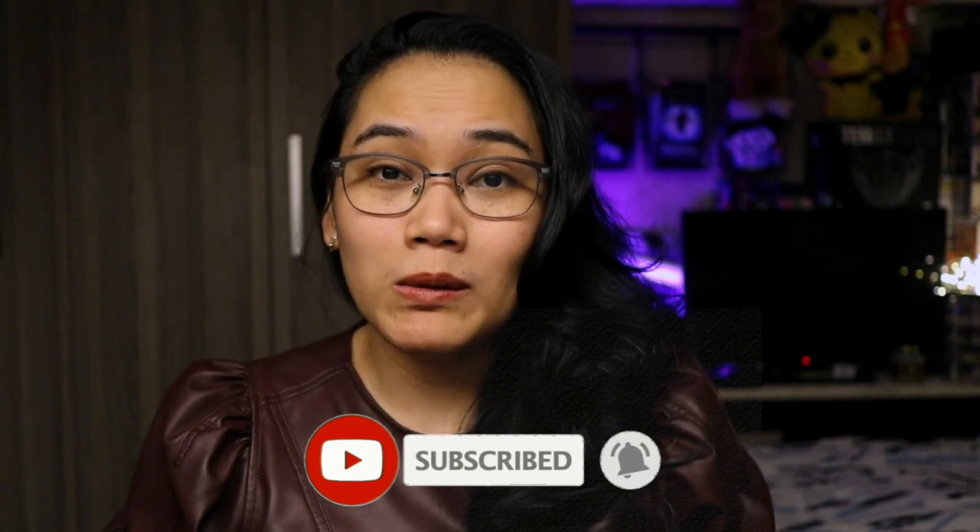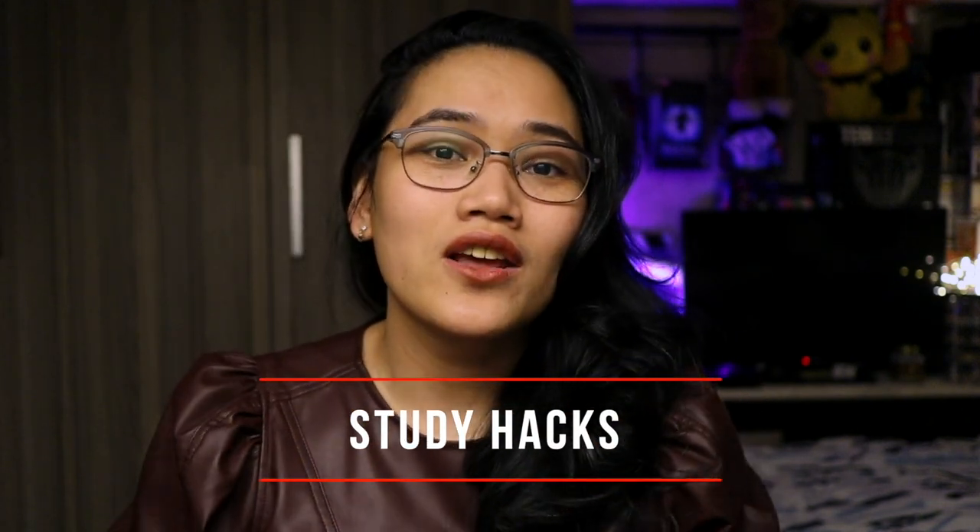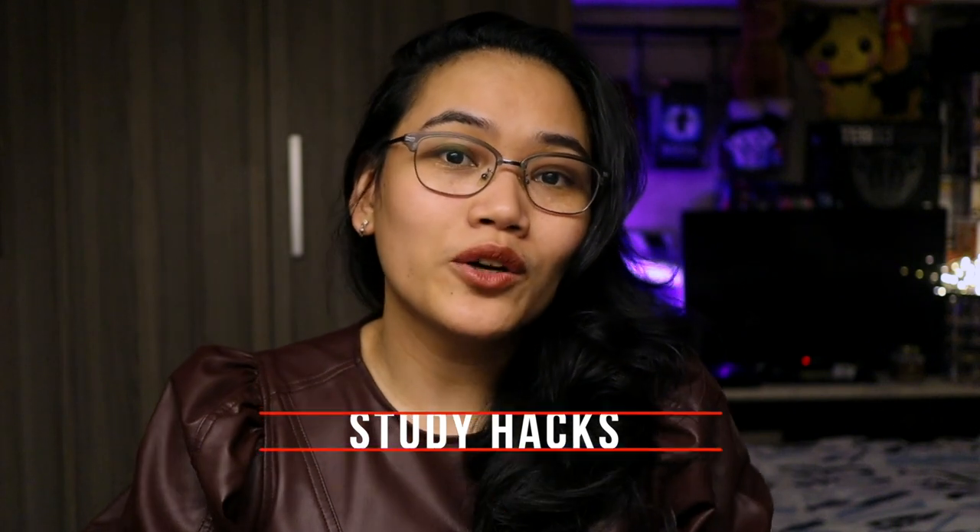This video right here is going to be part of our study hacks series, pero hindi lang siya talaga for students — it's for everyone who wants to learn. Today we're going to talk about my tips on how you can read for comprehension, ibig sabihin magbasa ng inyong assigned readings para maintindihan siya fully at matandaan din after a few days, weeks, months, or even years.